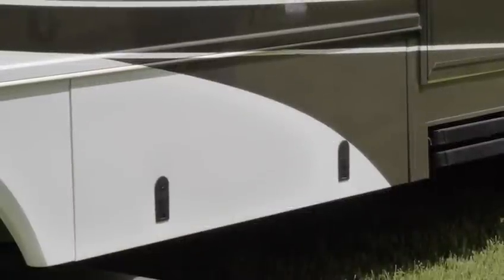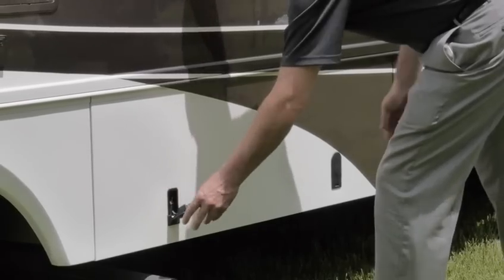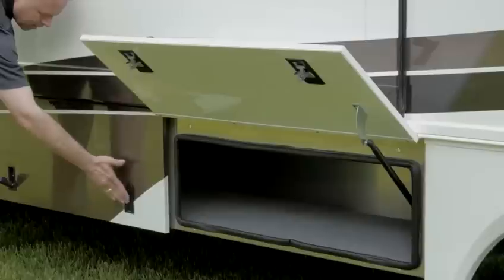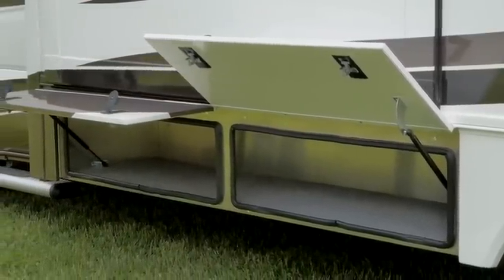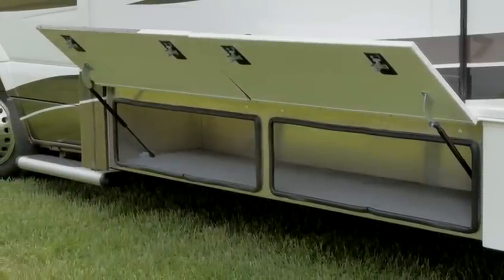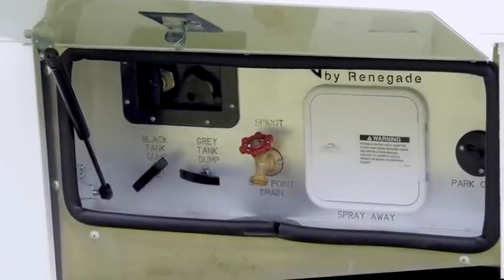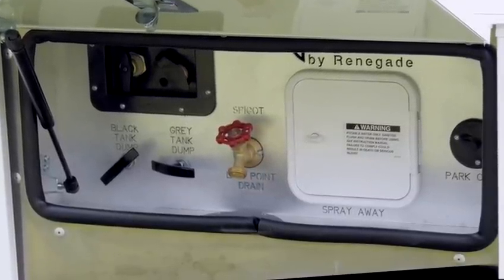The baggage compartments are not your typical galvanized sheet metal or plastic tub design. Ours are designed and manufactured in-house utilizing aircraft aluminum, formed and shaped for the specific task of keeping your property safe and dry. They are also lighted for your convenience. All baggage doors on the Bellagio are solid, insulated, and lockable except for the generator box, and they are supported by gas shocks — some single stage and others two stage. The universal docking station is simple and compact, housing the fresh water and city water fills, water spigot, low point drain, satellite, park cable hookup, spray away, black and gray tank dump, tank flush, and it is also lighted for your convenience.